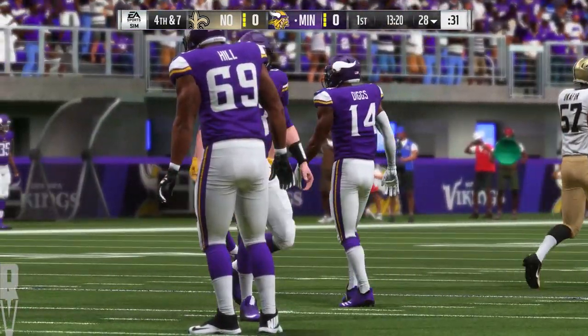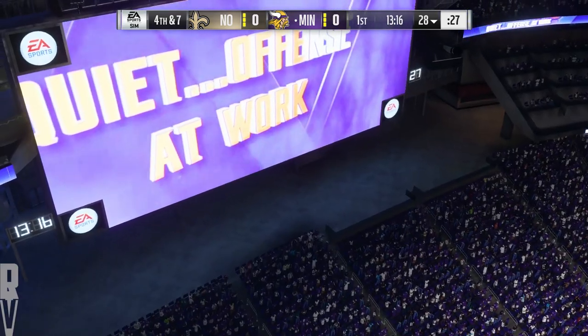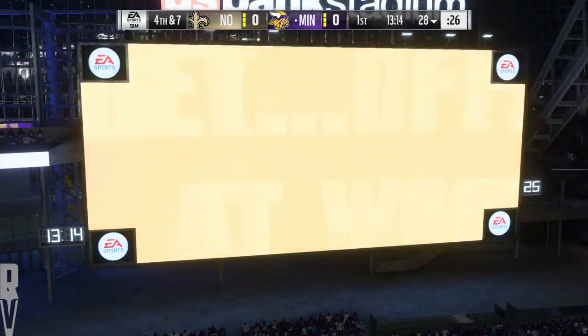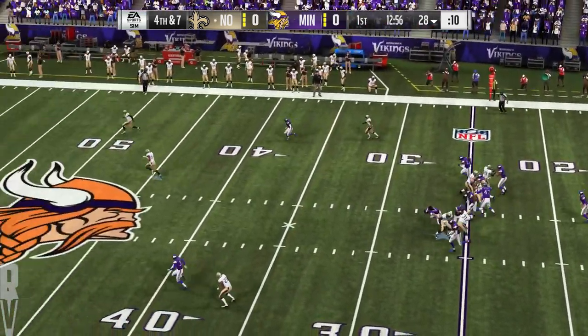We hear so often how tackling has become almost a lost art in the NFL game, but it's so important to tackle well on these receivers, especially in a play like this one. Third down, they gave him the underneath stuff — you've got to go and make the tackle right away.